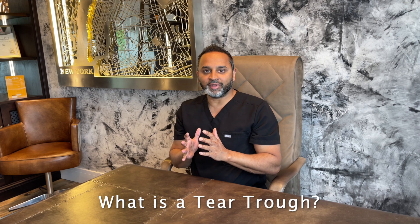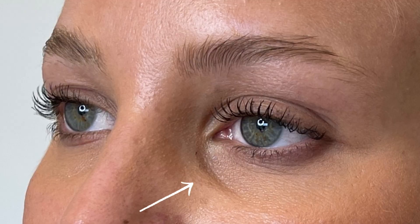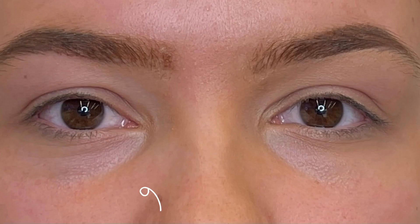A tear trough is an anatomical term and it speaks about the depression that's under the eye. That depression can lead to some hollowing, the appearance of darkness, and some people can be bothered by its look — it makes them feel and look tired. It's a depression just under the eye, most commonly from the inner part of the eye to just here, and you can see it as a deficiency.